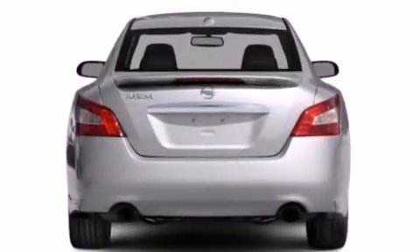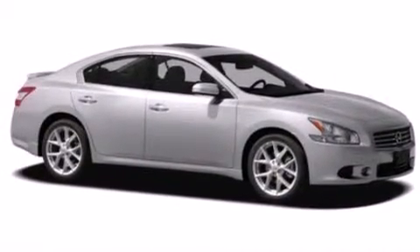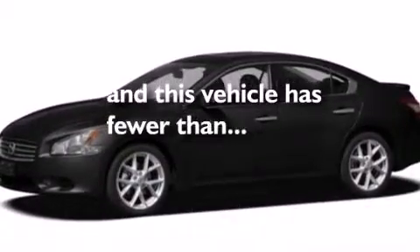Rear curtain airbags, latch-ready child seat anchors, rear seat child-proof door locks, air conditioning with automatic climate control. And this vehicle has fewer than 36,000 miles on the odometer.